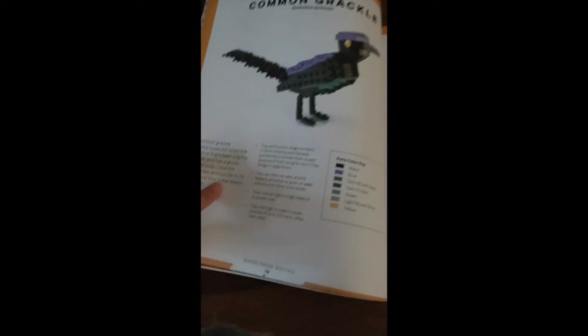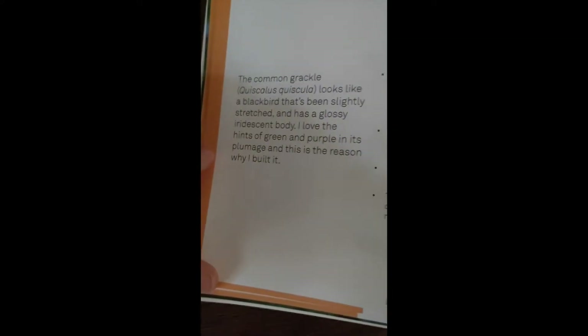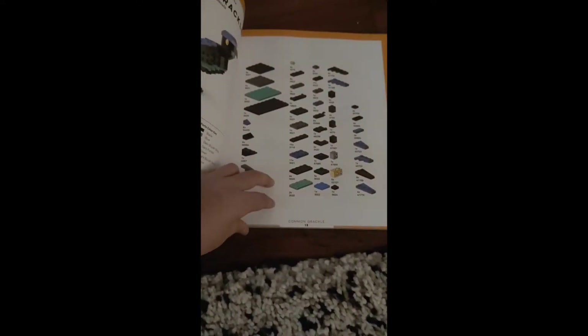Next we have the Common Grackle, and again we have the facts about it and all the pieces you need for it.